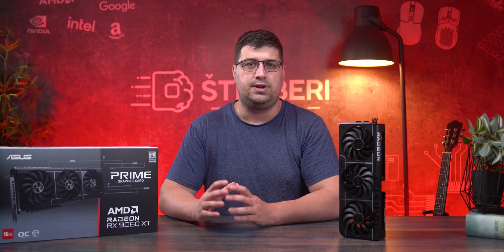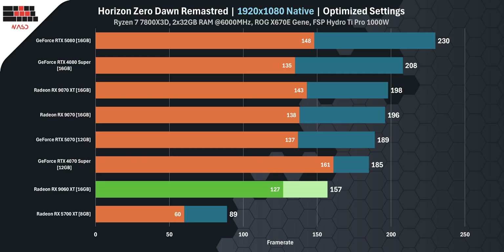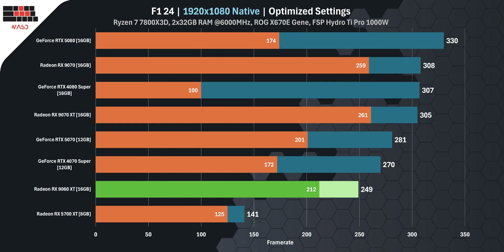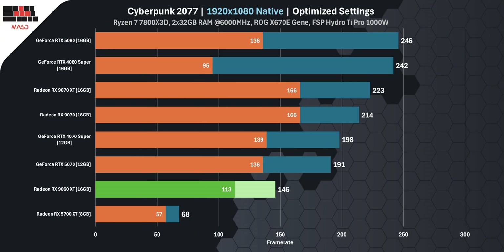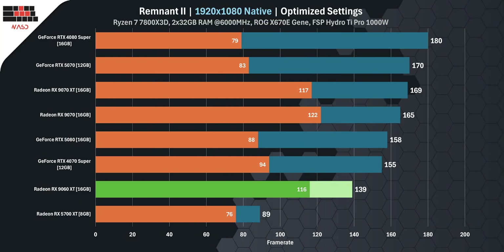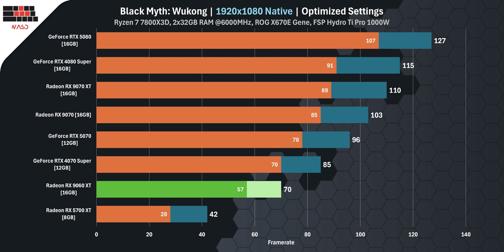At 1080p the 9060 XT just shreds everything. Horizon Zero Dawn Remastered hits 157 FPS, Returnal 125 FPS, F1 24 an insane 249 FPS, Cyberpunk 2077 with no FSR a clean 146 FPS, God of War Ragnarok 130 FPS, Remnant 2 139 FPS, and even Black Myth Wukong puts out 70 FPS — amazing for such a demanding game.